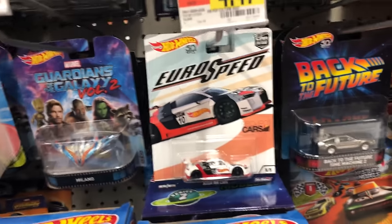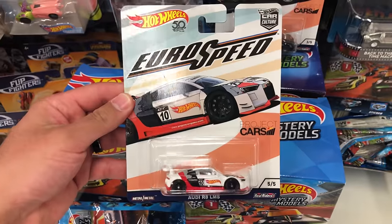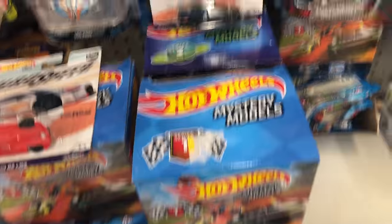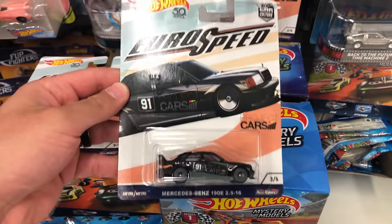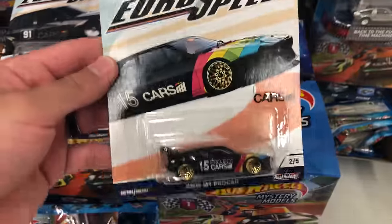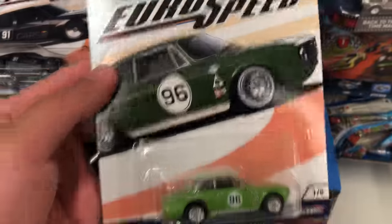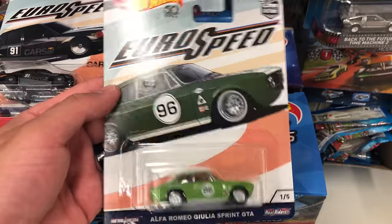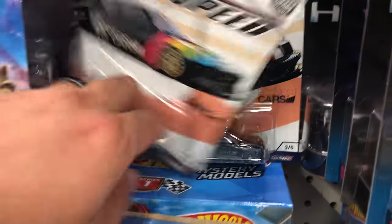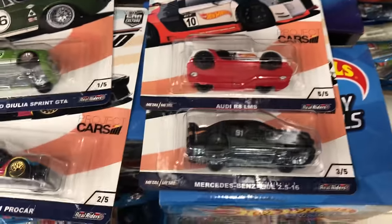Oh, we've got the Euro Speed set. Here we go — I haven't got this yet. How about this Audi R8 LMS? I really like that one. Let's see if we can get the whole set. There's the Mercedes 190E 2.5 and the BMW M1 Pro car. Very, very nice. And the Alfa Romeo. There's the M1 Pro car and Mercedes. So it looks like it's the Porsche that I'm missing. So there's four of them that I did find, and I really, really like this Audi.